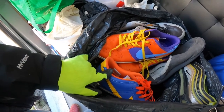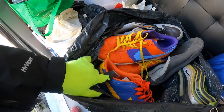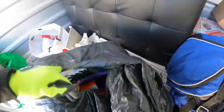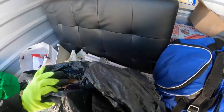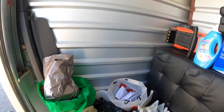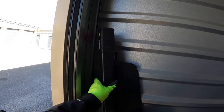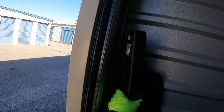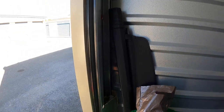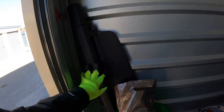I believe those are like customs — custom made. We'll have to see about that. Here is a Volkswagen — like it would go over the back to cover your stuff. That might be sellable.